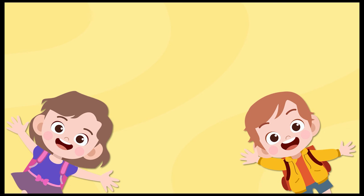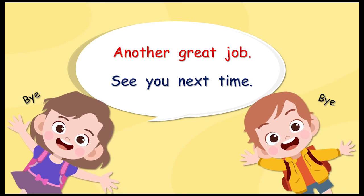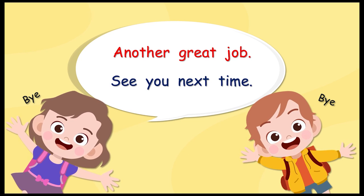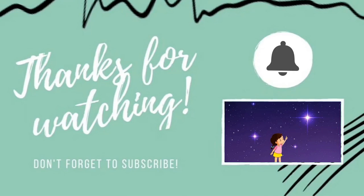Here are our friends again. We know why they are here. It's time to say goodbye. Another great job. See you next time. Bye!